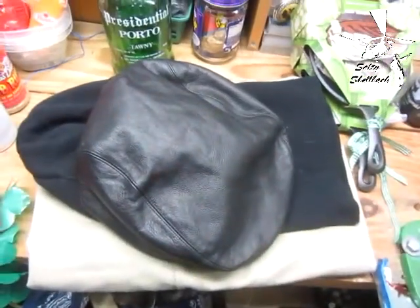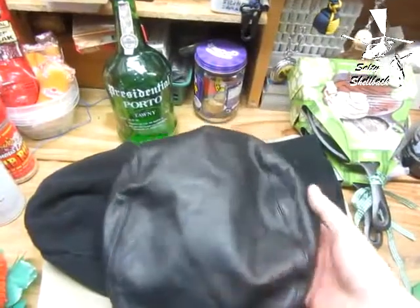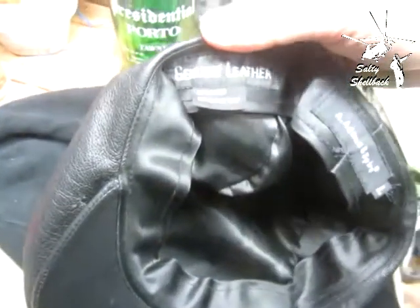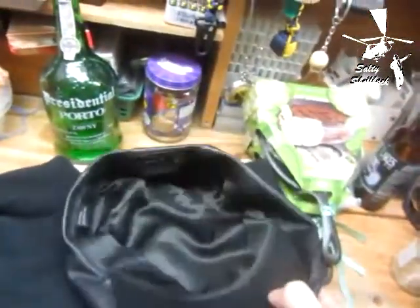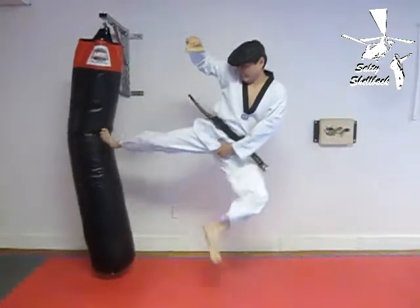Something out of the corner of my eye caught my attention — it's this hat right here. It says 'genuine leather, dry clean only.' It just so happens I was in the market for this hat. You saw me wear it in one of my videos already uploaded — it's quite fitting for me.